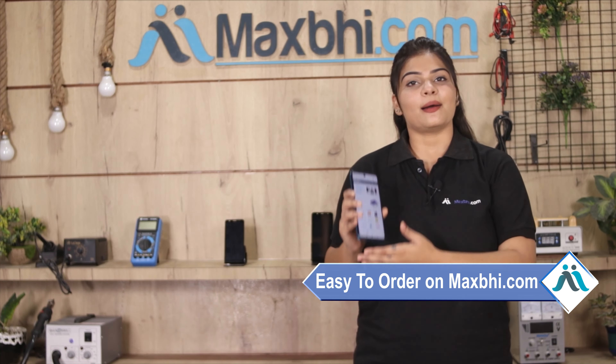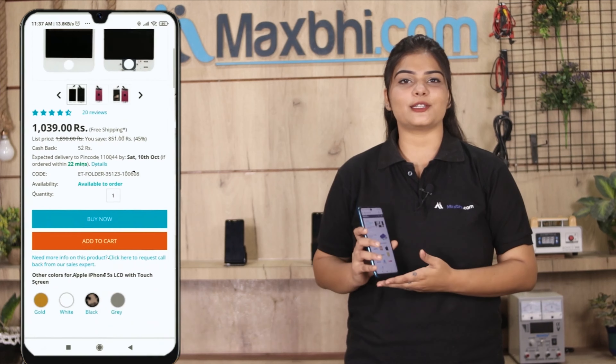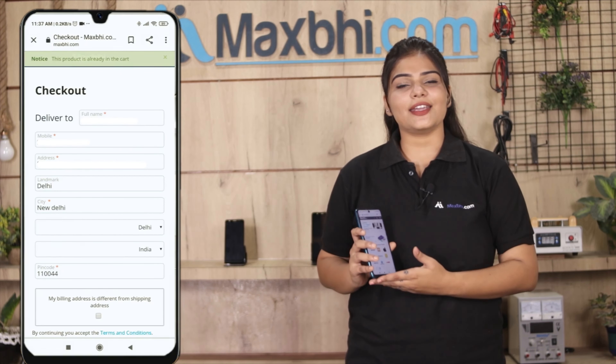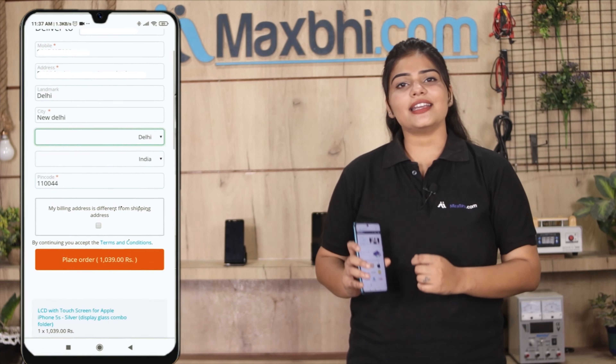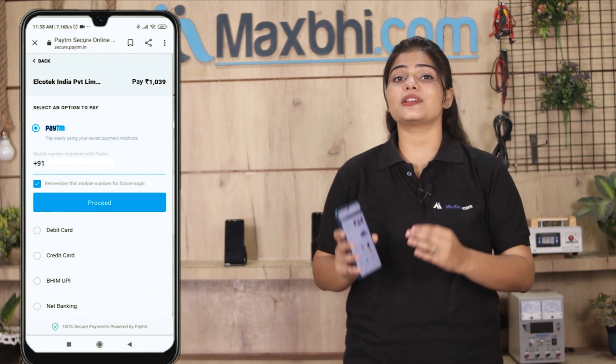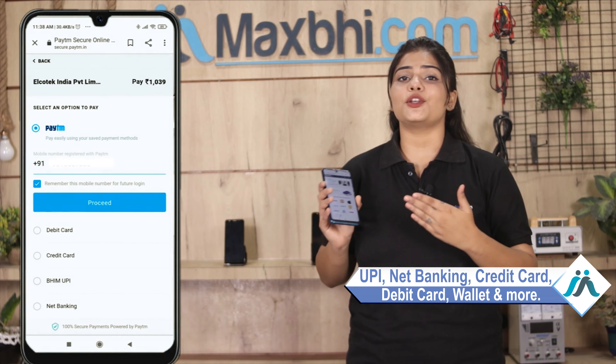Friends, ordering from MaxP.com is very easy and simple. Our website is MaxP.com. If you want to buy your product, you can search your product page, go to buy now, and click on your name, mobile, address, and click on the order. After clicking on the order, you will go to our super secure payment page where you can use almost every type of payment, such as UPI, Net Banking, Credit or Debit Cards, and Wallets.